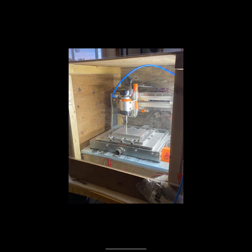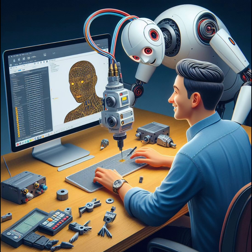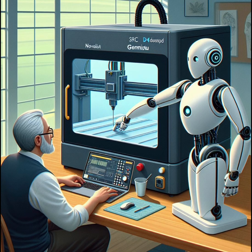Here's my little CNC, a Genmitsu 3020, that I use to do my projects. AI can help you get success and get you onto machining.